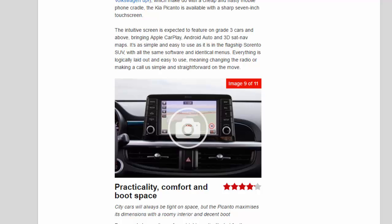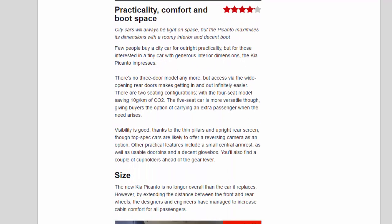Practicality, comfort, and boot space. City cars will always be tight on space, but the Picanto maximises its dimensions with a roomy interior and decent boot. There's no three-door model anymore, but access via the wide-opening rear doors makes getting in and out infinitely easier. Two seating configurations are available, with the four-seat model saving 10 g/km of CO2. The five-seat car is more versatile, giving buyers the option of carrying an extra passenger when needed. Visibility is good thanks to the thin pillars and upright rear screen. Other practical features include a small central armrest, usable door bins, a decent glove box, and a couple of cup holders ahead of the gear lever.